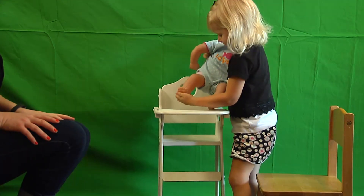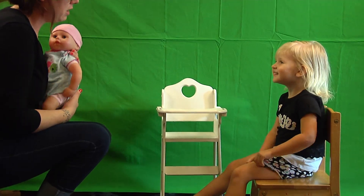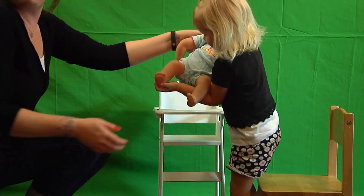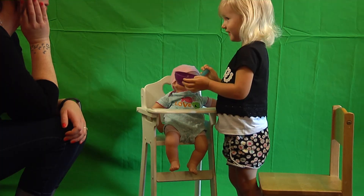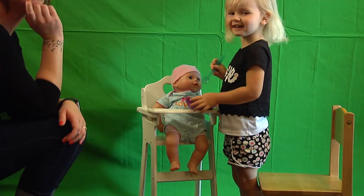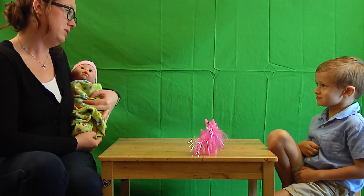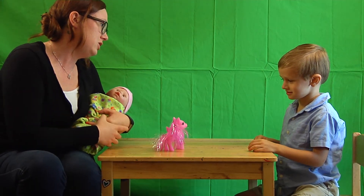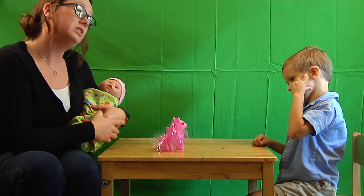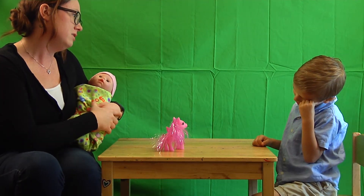Take this video of Avery with the baby doll. Do you think if I pinched her it would hurt her? Do you think it would make her cry? Avery is asked about the baby doll and then a pony — whether pinching the pony's ear would make it cry. Avery says no, the pony is not a baby, but thinks the pony might have feelings if told to get out.